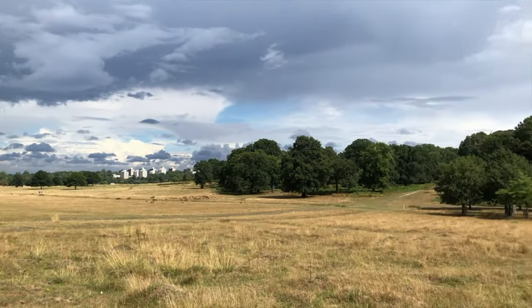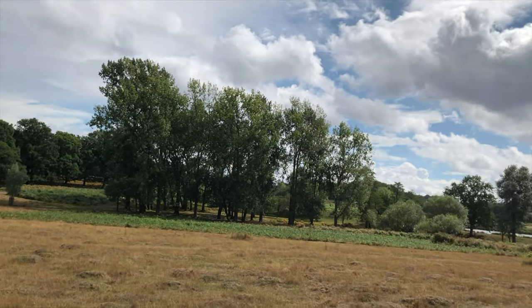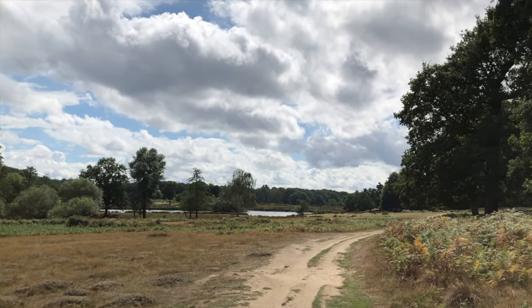But above all else, enjoy the beauty of this place, for it is like nowhere else in London.